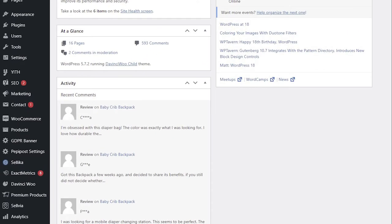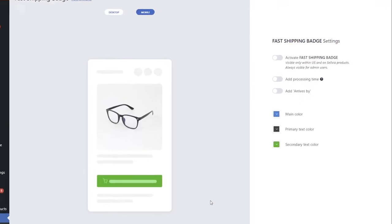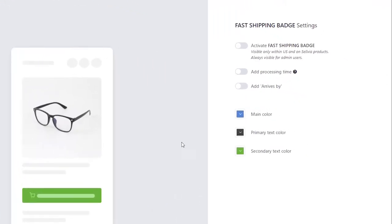You can find the Fast Shipping Badge settings in Selvia Shipping Badge. The first setting is a toggle that allows you to enable or disable the Fast Shipping Badge. When enabled, the badge will appear on the single product page.